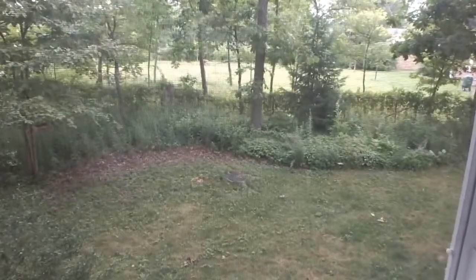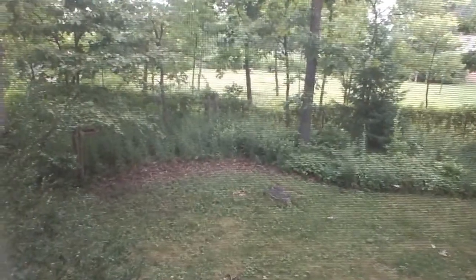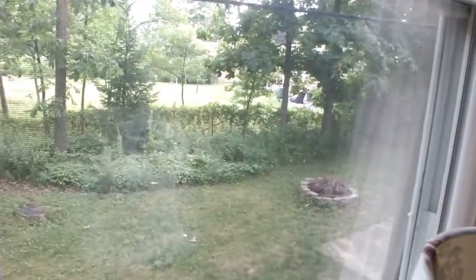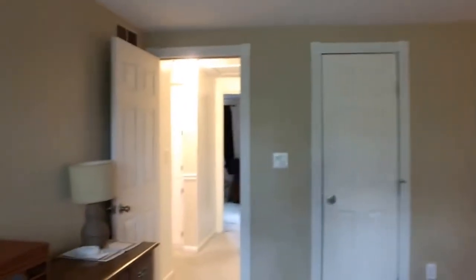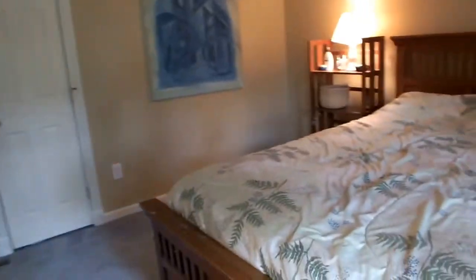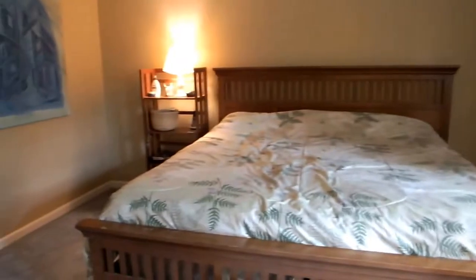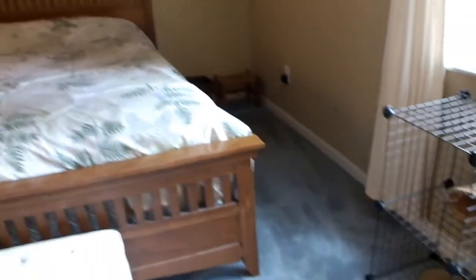Here we are upstairs in the master bedroom. We're looking out the windows into the backyard. A lot of trees on the lot, very shaded, makes it somewhat private. There's a fire pit out there. This is the master bedroom — you have a king-size bed in here, maybe even a California king, but either way it's a big bed with still plenty of room.